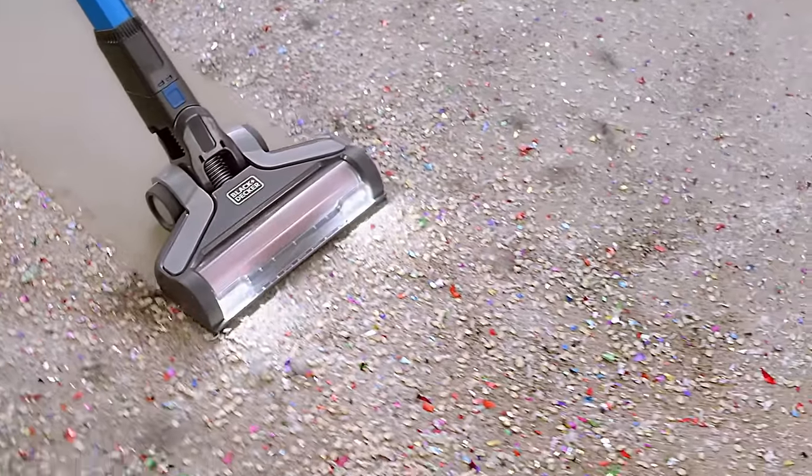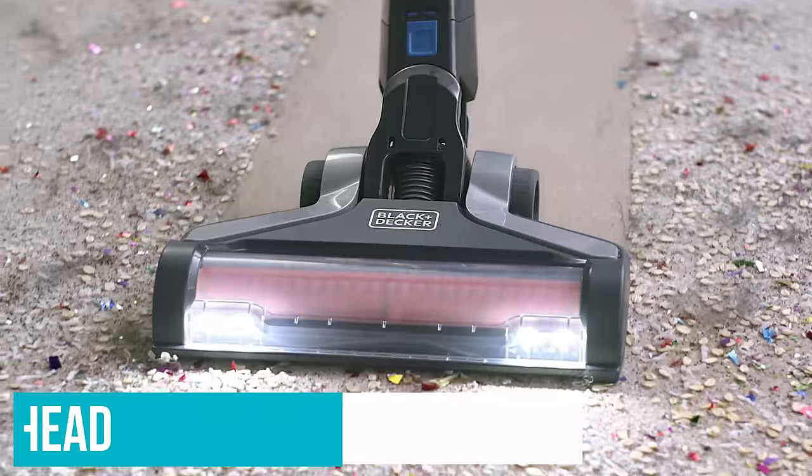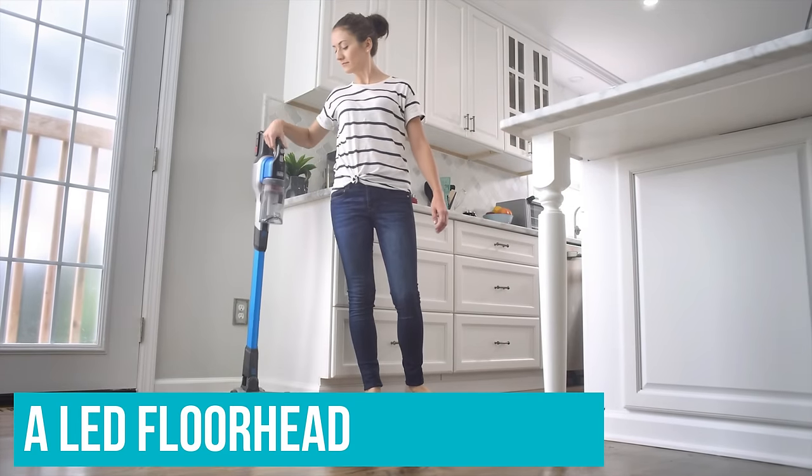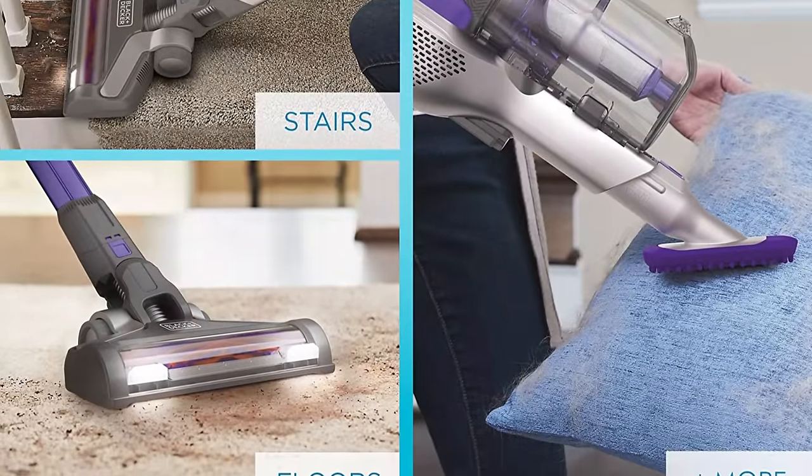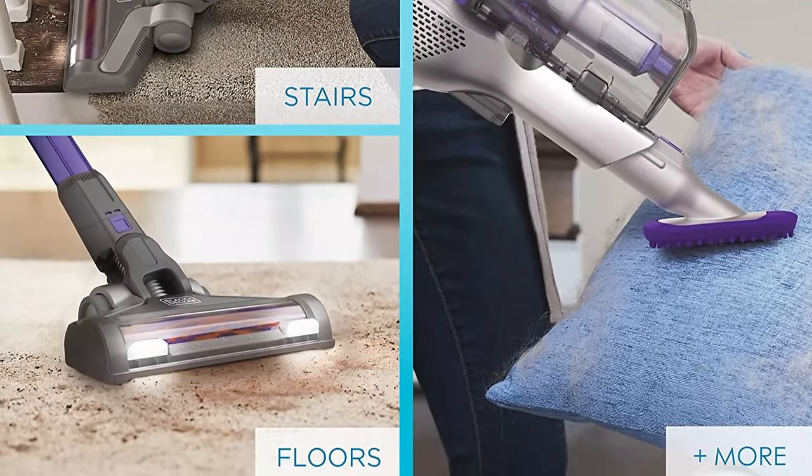For hard-to-reach areas, the entire vacuum cleaner can lay flat and has an LED floor head to see under furniture. You can also use the device as a handheld vacuum with its extra-long crevice tool for corners, stairs, pet beds and more.